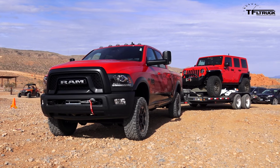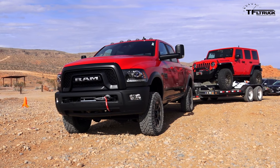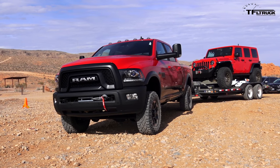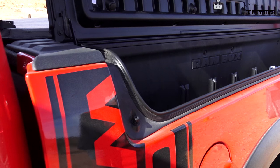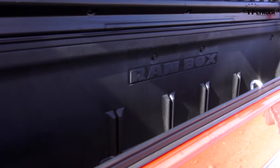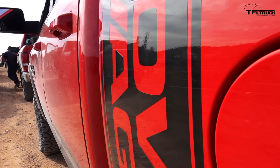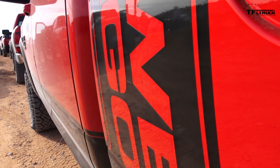Here's the thing about towing with off-road prepared pickup trucks like the 2017 Power Wagon, or even a Ford Raptor, a TRD Pro, a Pro 4X, any of them — as soon as you put off-road ready suspension on it and add all the options like you see on this Power Wagon, your payload ratings and your tow ratings go down. So this truck right here has around 1,300 pounds of payload and just under 10,000 pounds of towing.